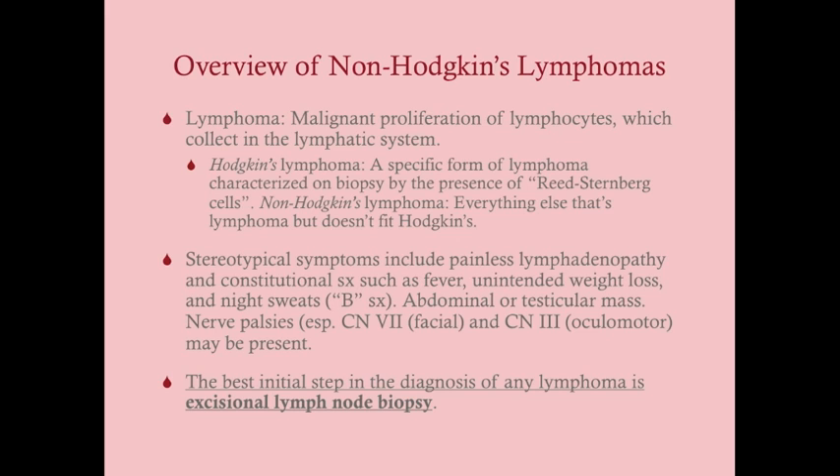The stereotypical symptoms include painless lymphadenopathy and the constitutional B symptoms: fever, unintended weight loss of 10% or more, and night sweats. Non-Hodgkin's lymphoma tends to present later in stage, which contributes to a slightly worse prognosis. Additional symptoms can include an abdominal or testicular mass, nerve palsies — particularly of the facial nerve causing facial drooping, and of the oculomotor nerve causing a droopy eyelid.